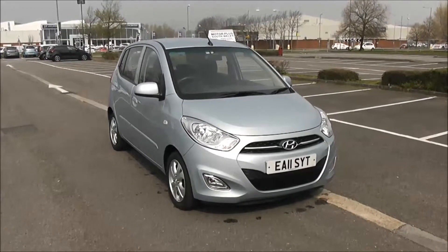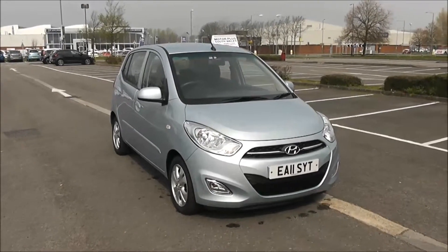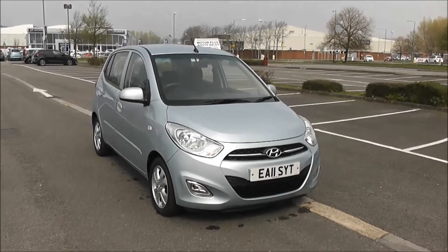Welcome to Wessex Garages in Newport. Today we have for you the Hyundai I10 Active. Good to be giving you a tour of this vehicle today, but for more information or further specifications on this vehicle, don't hesitate to go online at www.wessexgarages.com and type the number plate into the search bar.